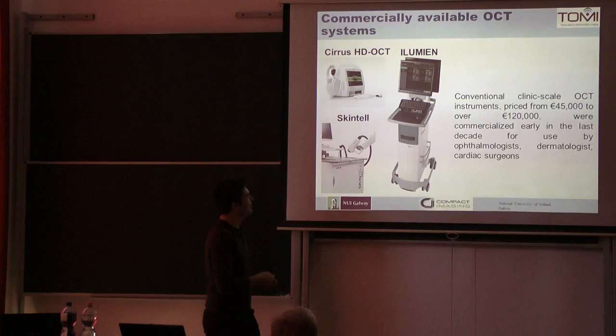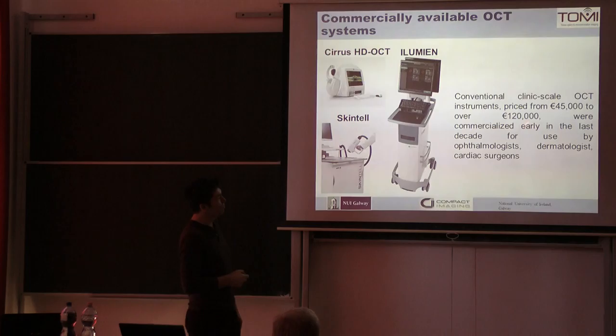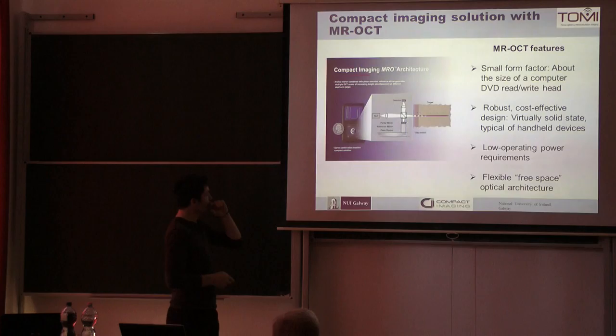These are very expensive systems, or at least moderately expensive by comparison with MRI. But too expensive for primary care, small hospitals, or even eye care places to have. The prices are somewhere between €45,000 and €120,000.